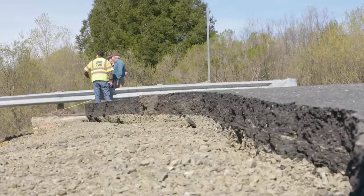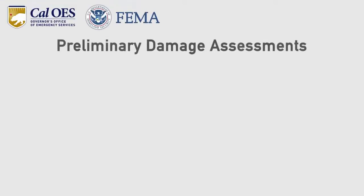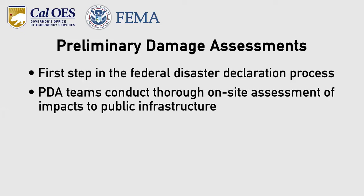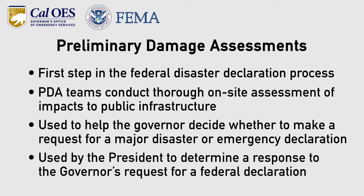The estimated cost of damage — we're probably up into three, four million dollars. PDAs are the first step in the federal disaster declaration process. PDA teams conduct thorough on-site assessments of the impacts to public infrastructure, such as roads, bridges, culverts, and public buildings. They're used to help the governor decide whether to make a request for a major disaster or emergency declaration, and by the president to determine a response to the governor's request for a federal declaration.